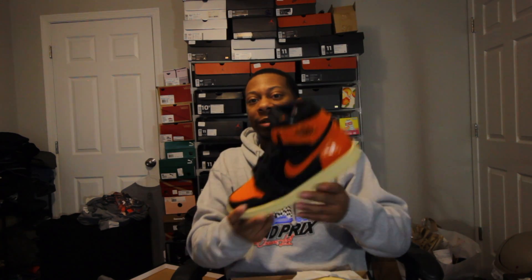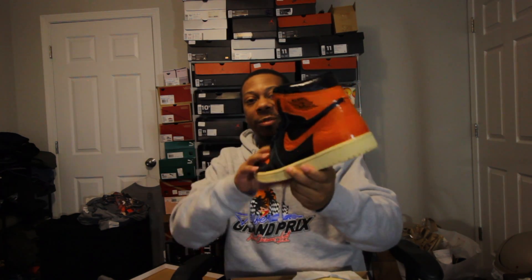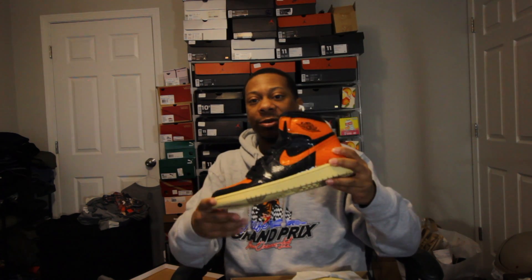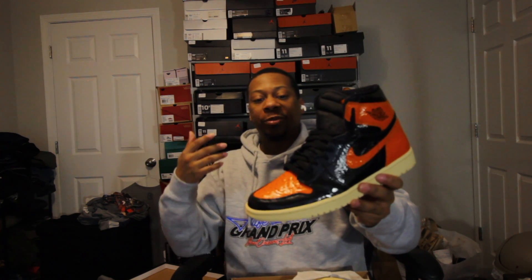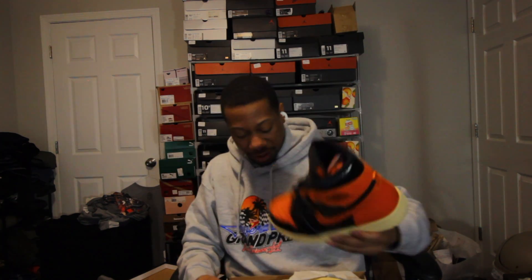So I went ahead and bought another pair on StockX. I had to keep these in my collection because I thought they were extra dope. A lot of people weren't feeling them, but I like them. So that's one pair.